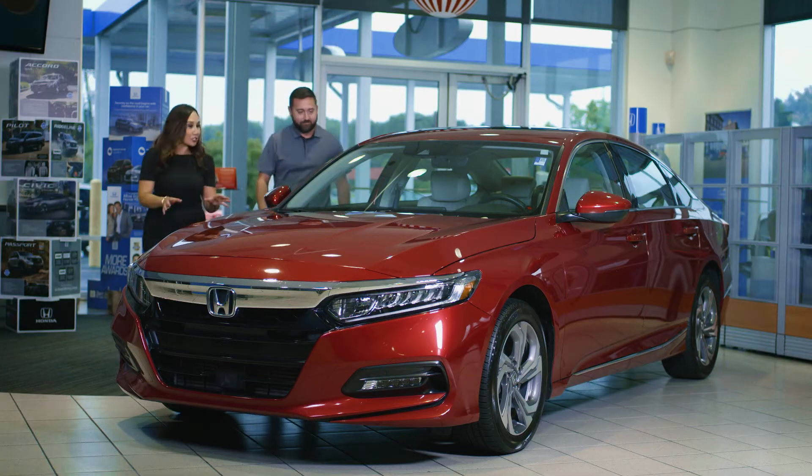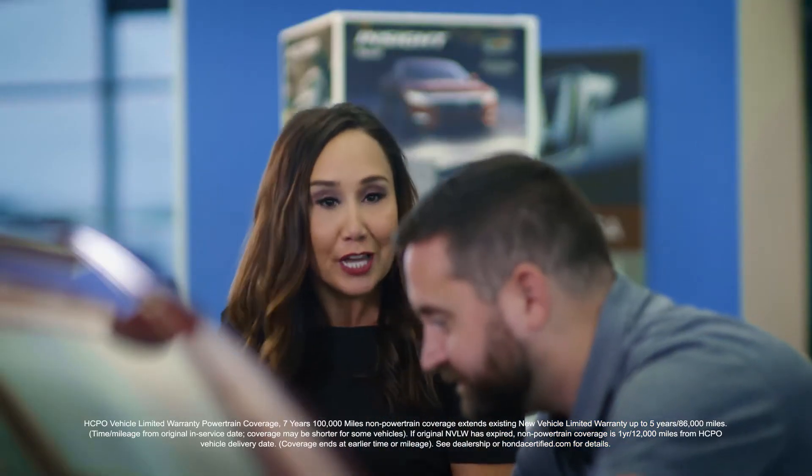At Honda of Indian Trail, all Honda certified pre-owned vehicles look like new and smell like new, and come with a seven-year, 100,000-mile warranty.